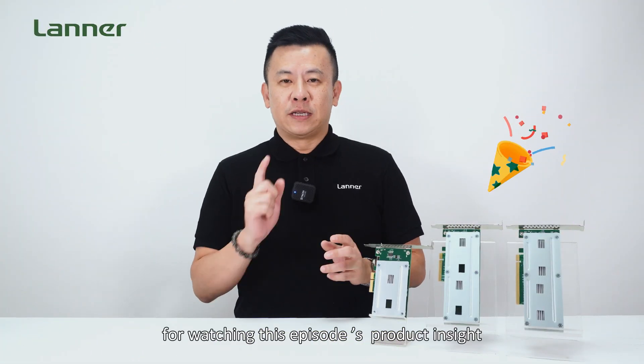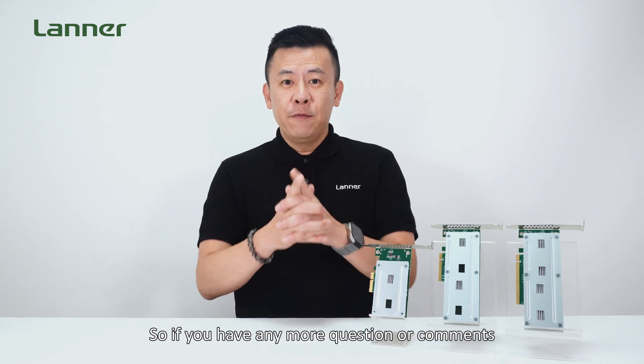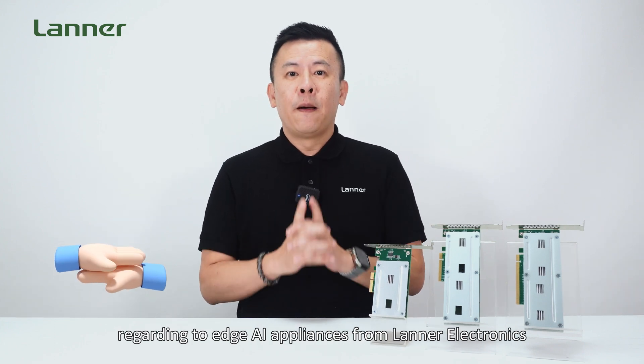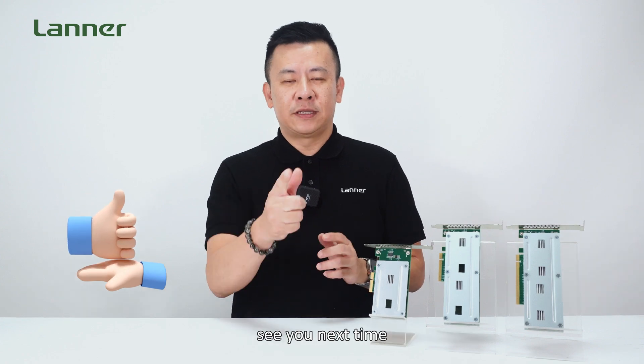Thank you everyone for watching this episode of Product Insight. If you have any more questions or comments regarding edge AI appliances from Laner Electronics, please contact us and we'll get back to you. See you next time.